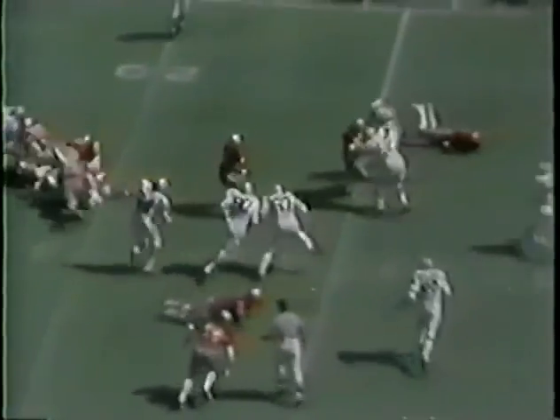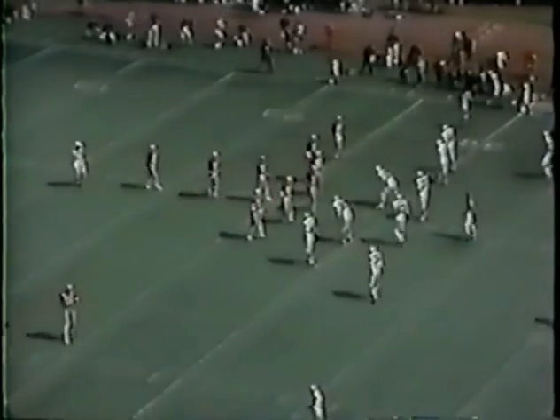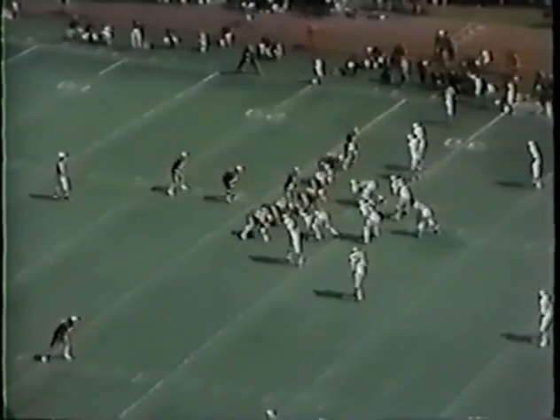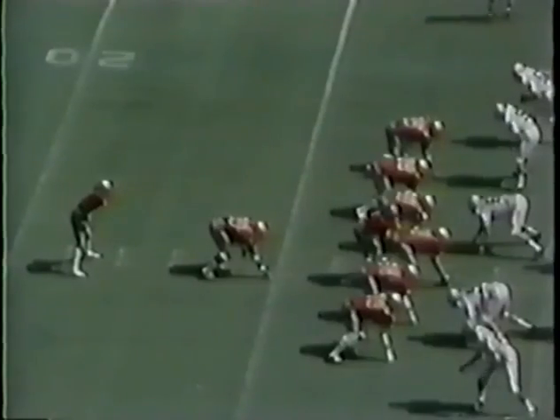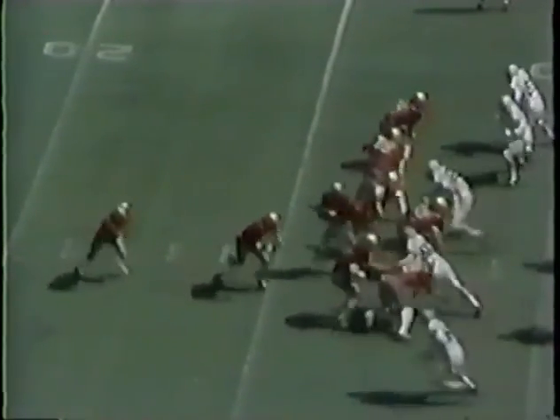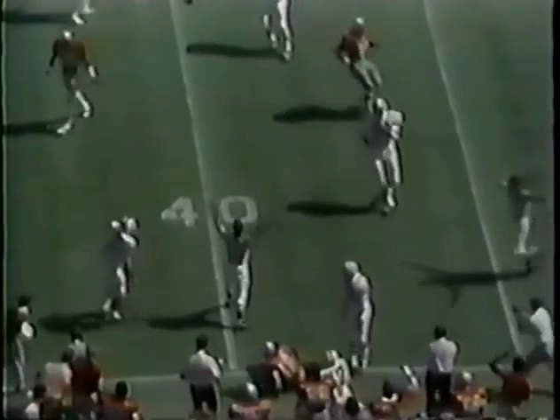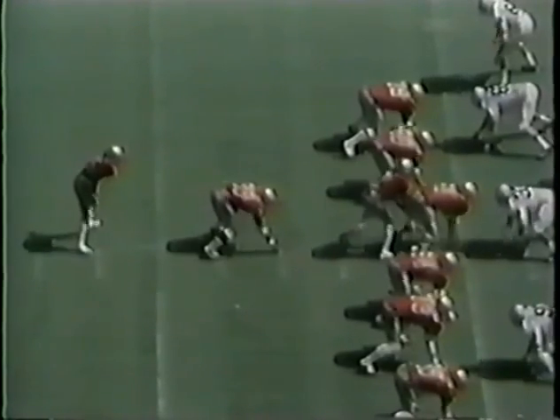We're going to get our first look at Griffin — he picks up a little better than eight yards. Lenny Willis, number 89, is wide to the right, as is Brian Bashnagel, the flanker back. Second and two, Ohio State. Bashnagel — first down at the 40-yard line. First down Ohio State at the Buckeye 40.